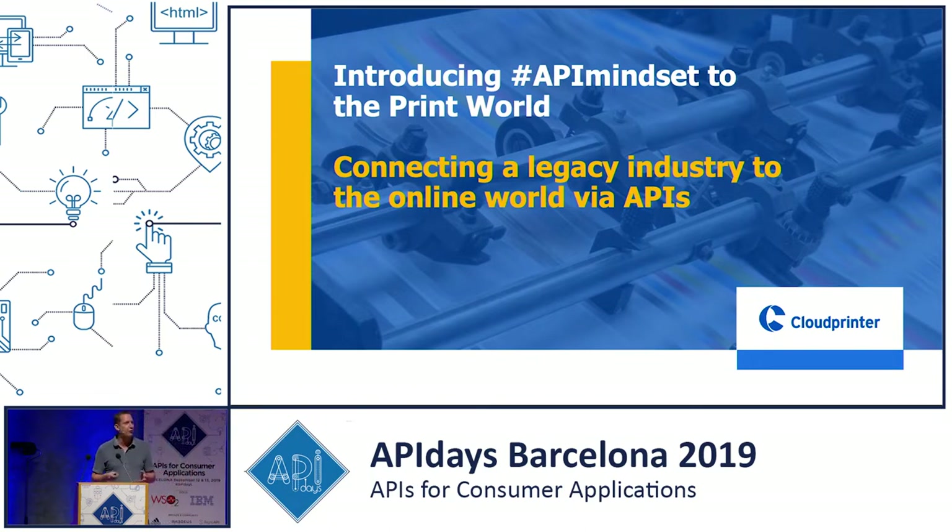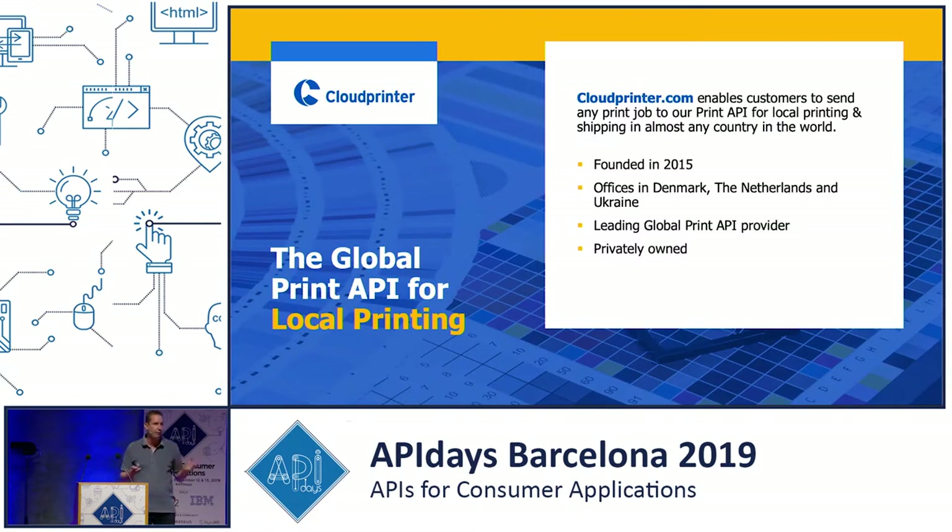We provide a solution to connect the print world and the e-commerce world together. A bit of an introduction of the company: we are four years old, founded in 2015. We are located in Denmark where we do our development, our marketing and operations is done from the Netherlands, and our algorithms and daily routing adjustments are done in Ukraine. We claim to be the leading global print API provider — we don't have much competition yet — and we are privately owned.